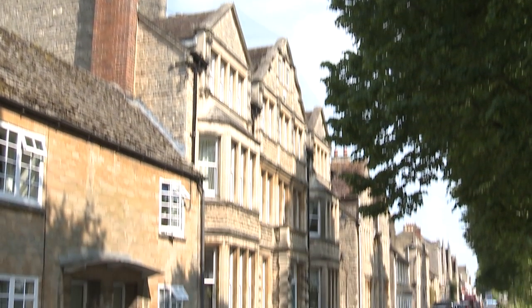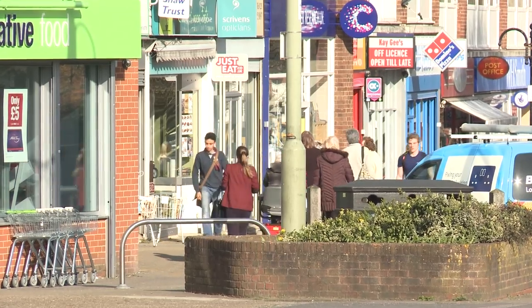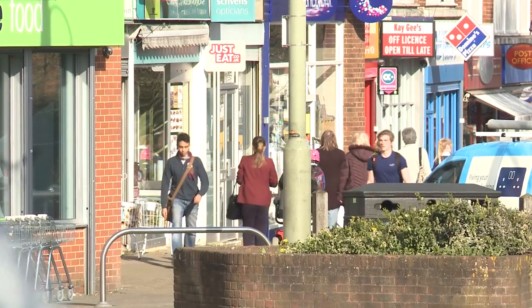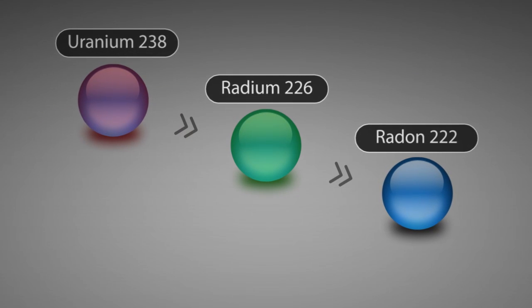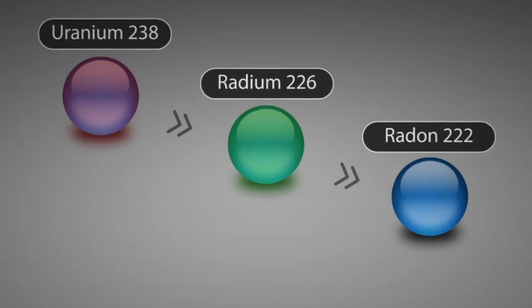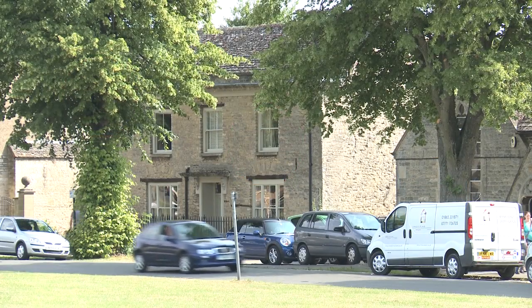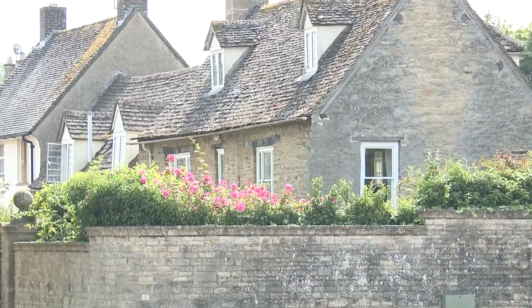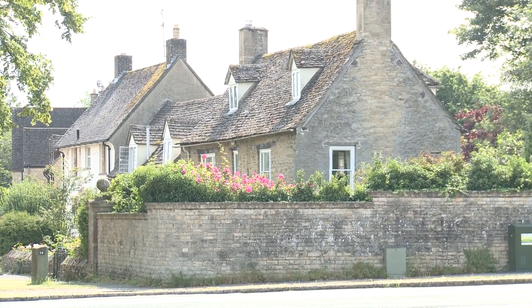Radon is a naturally occurring radioactive gas. We're all exposed to it all the time, and in the UK about a thousand people die every year from lung cancers that are linked to radon exposure. Radon is created when naturally occurring uranium slowly decays in the ground, and as it decays it becomes radon gas which can seep to the surface. Outdoors, the radon gas disperses into the air quickly, but buildings draw in air and radon from the ground, so that's where we get most of our radon exposure.